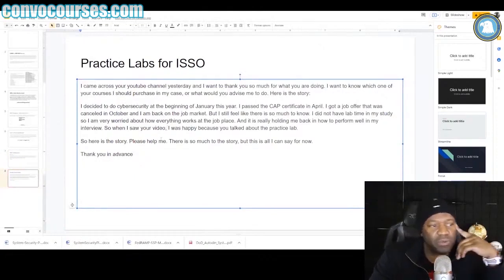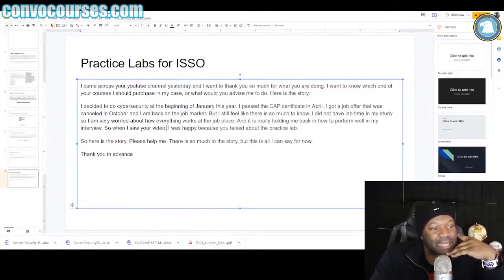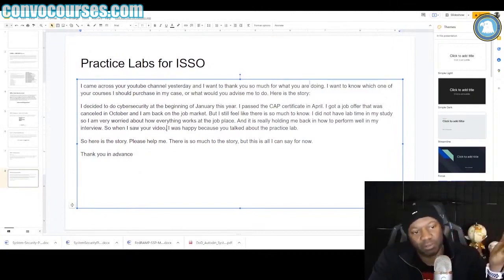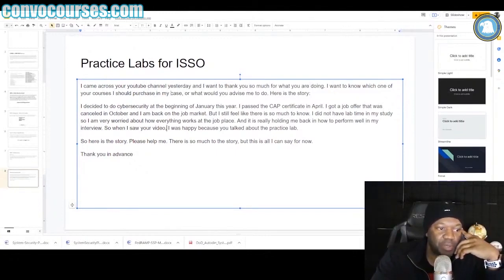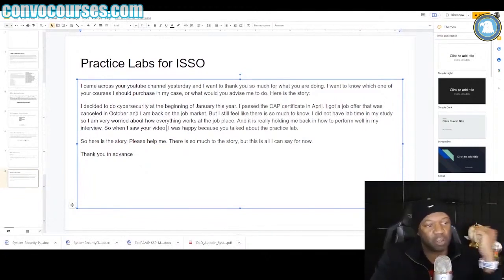This is a completely new comment I've never read before. Let me make sure there's no names or numbers in there. Good. Practice Labs: 'I came across your YouTube channel yesterday and I want to thank you so much for what you're doing. I want to know which one of your courses I should purchase in my case. Here's my story: I decided to do cybersecurity in the beginning of January this year. I passed the CAP certification in April.' Congratulations — this must have been last year. 'I got a job offer that was canceled in October.'